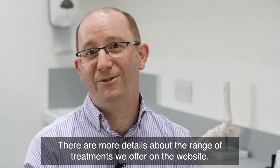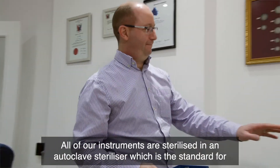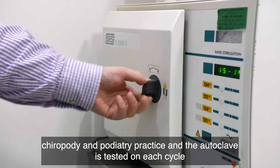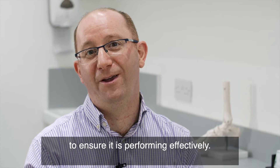There are more details about the range of treatments we offer on the website. All of our instruments are sterilized in an autoclave sterilizer, which is the standard for chiropody and podiatry practice, and the autoclave is tested on each cycle to ensure it is performing effectively.